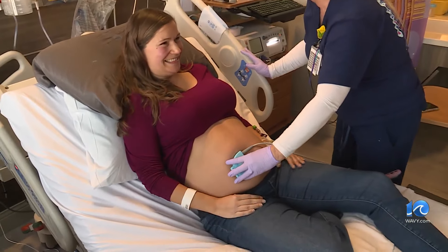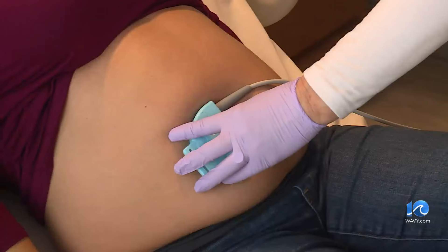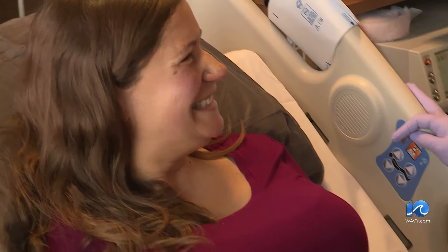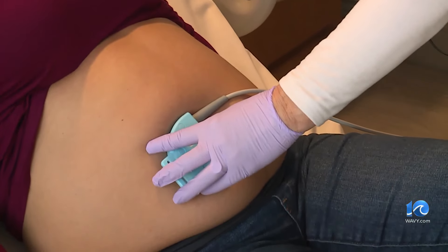Kelty Bransford lights up at the sound of her baby Ryan's heart beating — the best sound in the world. Doctors sent them to the newly renovated antepartum unit at Sentara Norfolk General earlier this week over concerns about Ryan's growth. Her initial thoughts: is my baby going to be okay? What's wrong? How serious is this?